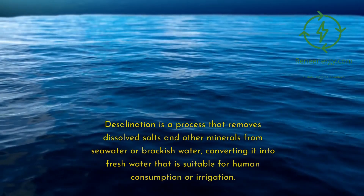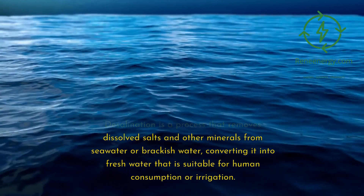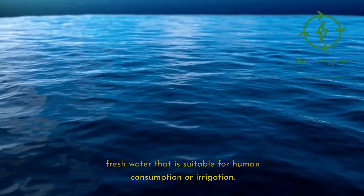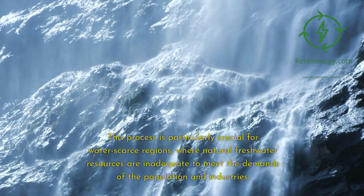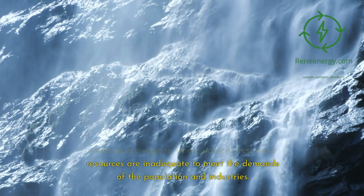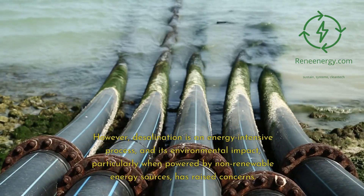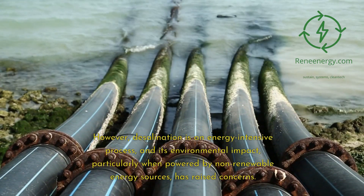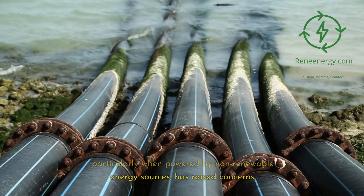Desalination is a process that removes dissolved salts and other minerals from seawater or brackish water, converting it into fresh water suitable for human consumption or irrigation. This process is particularly crucial for water-scarce regions, where natural freshwater resources are inadequate to meet the demands of the population and industries. However, desalination is an energy-intensive process, and its environmental impact — particularly when powered by non-renewable energy sources — has raised concerns.